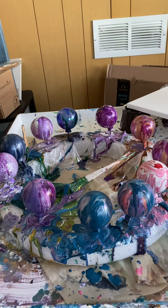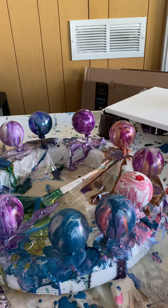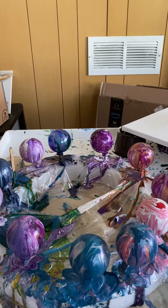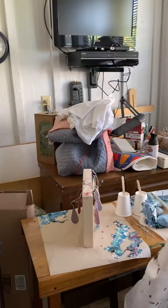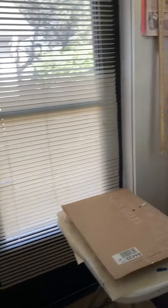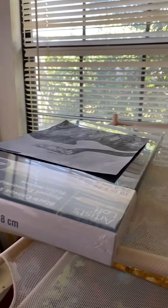Waiting for them to dry, and I will show you some of the paintings that I have gotten finished. This is like a welcome to my studio video, so you will know where all of these creations come from, and this is the Christmas one that I just have finished out.